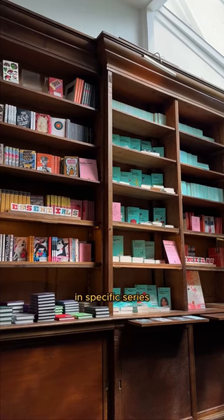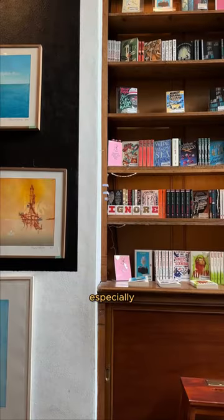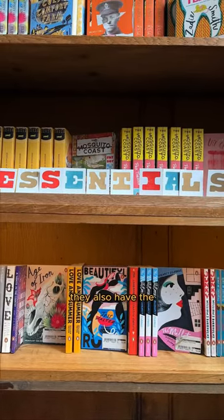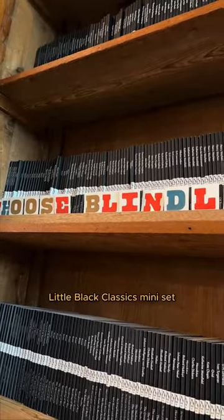They seem to specialize in specific series and editions of classics, especially lots of Penguin ones, some of which I hadn't seen for ages. They also have the full Penguin Little Black Classic mini set to choose from.